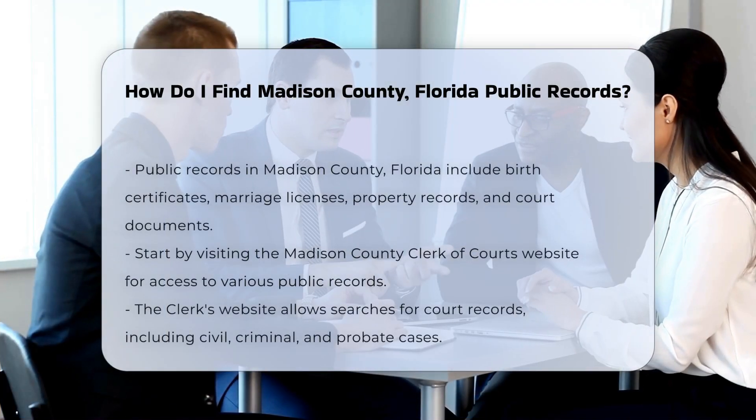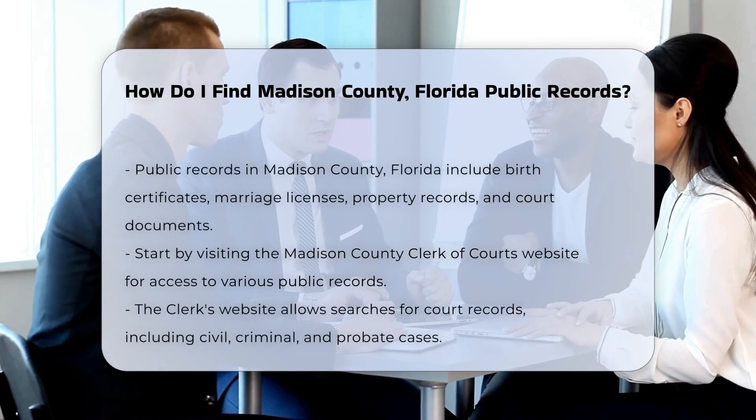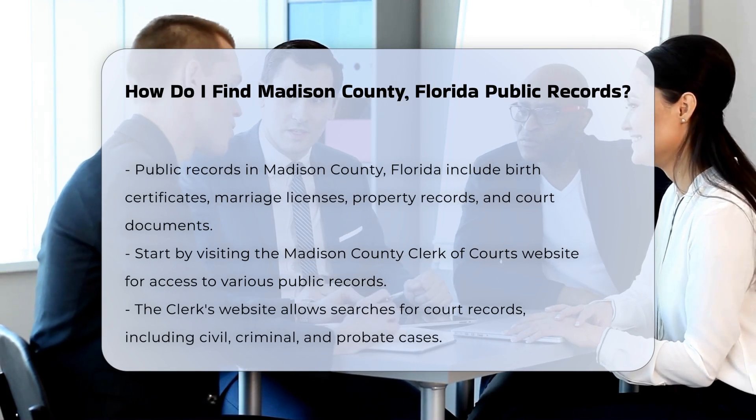Finding public records in Madison County, Florida is a straightforward process. Public records include documents like birth certificates, marriage licenses, property records, and court documents.